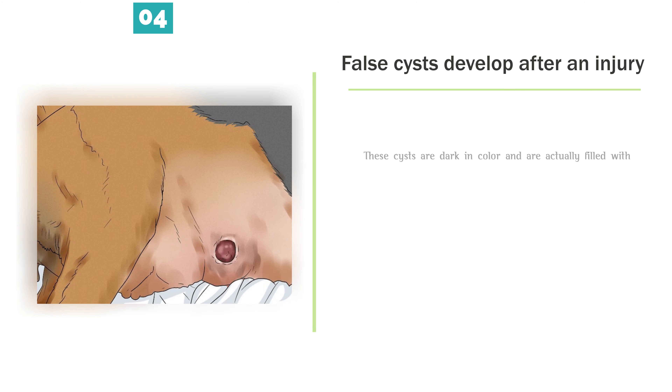False cysts develop after an injury. These cysts are dark in color and are actually filled with blood.